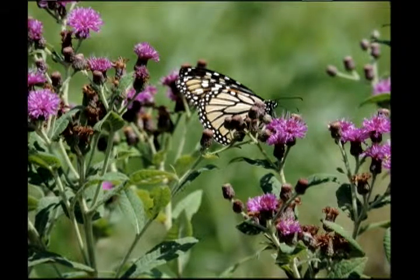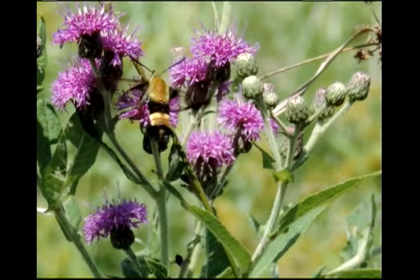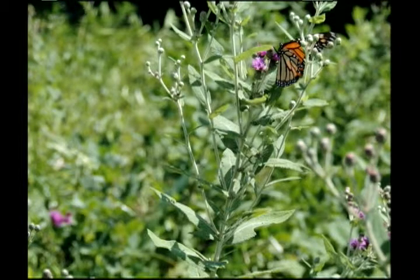Here's a monarch butterfly on ironweed, nectaring there. Here's Humerus de Finnis, the clear-winged moth — it was a little clearer picture. And this one is another type of ironweed with a monarch on it.